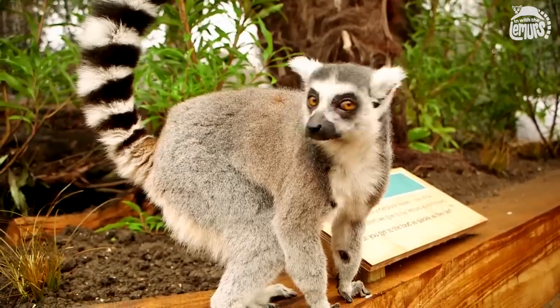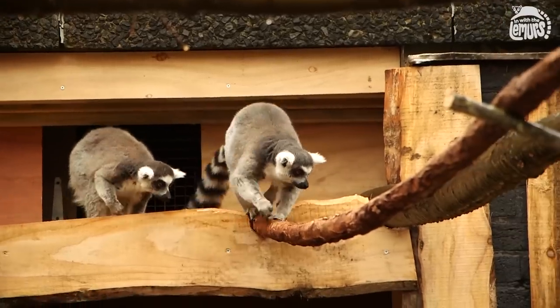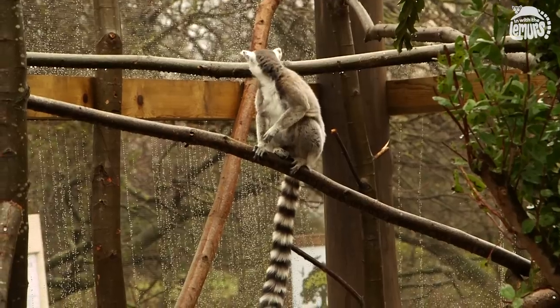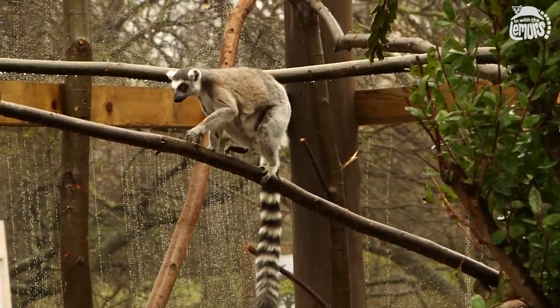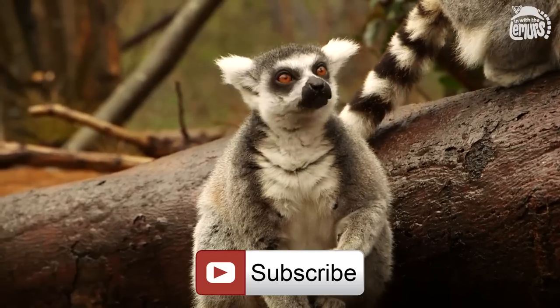The lemurs have absolutely adored this space — they've been utilizing the whole area, from the top of the tree trunks, running along the lianas, using the rocks, and the scented areas where we've got herbs planted for enrichment. They have absolutely loved it, and I hope our visitors enjoy it as much as the lemurs have.